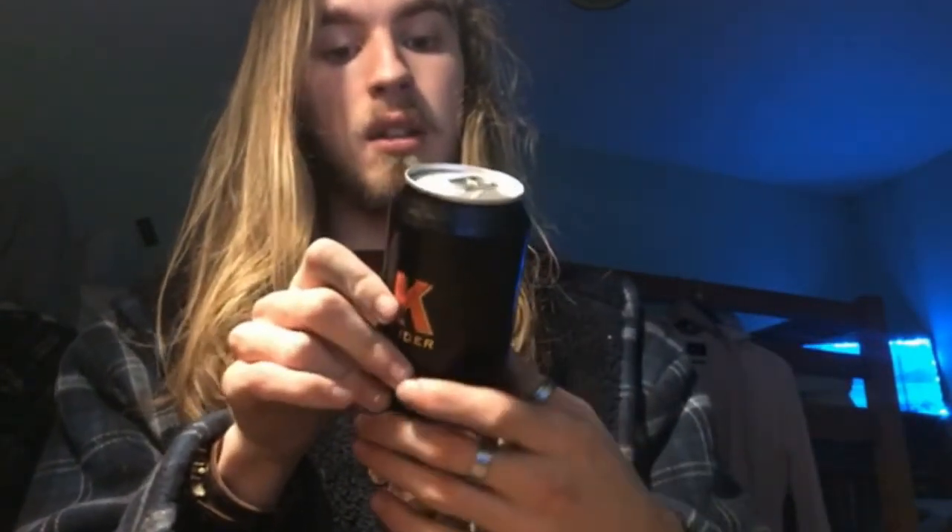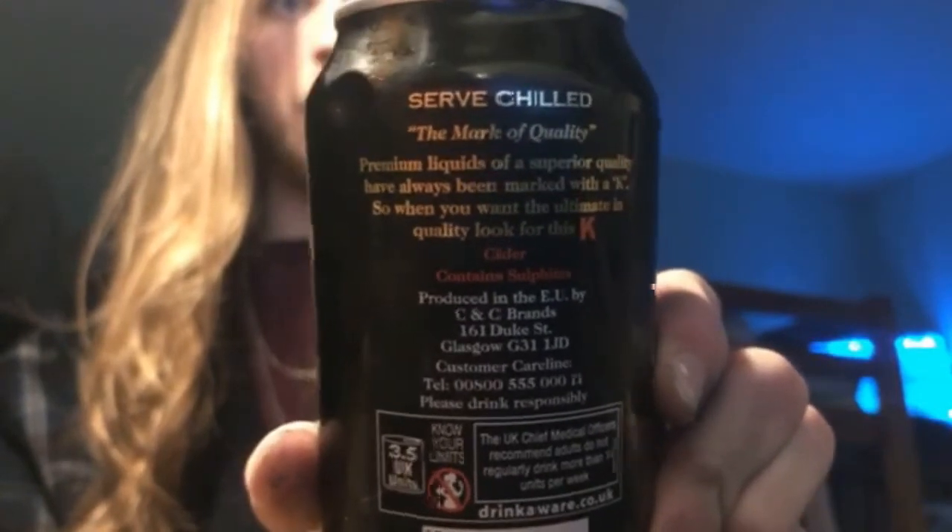This is 3.5 UK units. This can is 440 milliliters, however they do also come in 500ml - I think this one is from Iceland or something. It's more common to get them in 500, I'm not sure why this one is 440. Based in Glasgow - that's what the address on the can says.